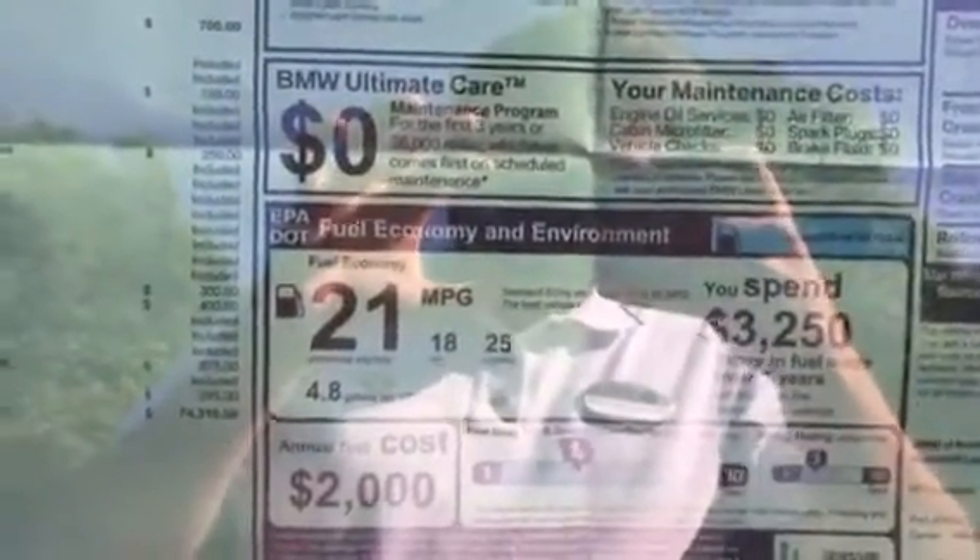Let's now take a step inside the car, but before we do, here's a list of the packages that the car has. It gets 21 miles per gallon city and 25 miles per gallon highway. Feel free to pause the video to look over that information.